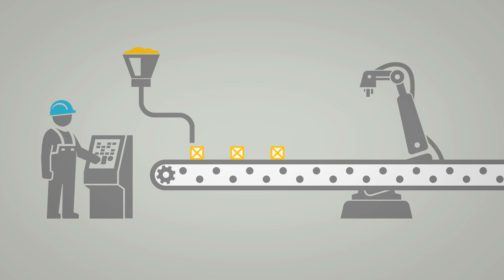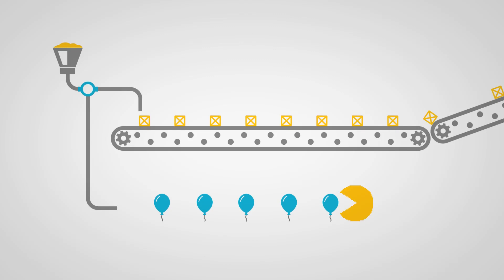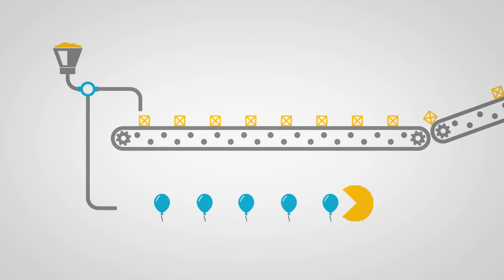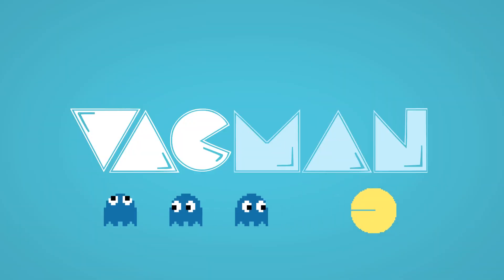In this generic example, raw material is processed to create a finished product. Now let's add vacuum. Vacuum is often applied to a process to increase product quality. In our example, the vacuum is used to remove unwanted gases — that is what the balloons stand for. A pump supplies the vacuum, and that pump is represented here by VacMan, because it eats the gases.